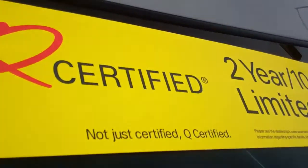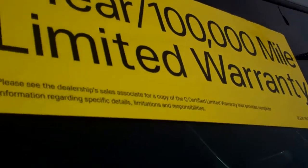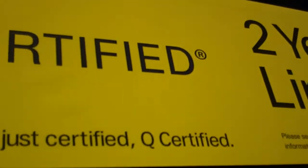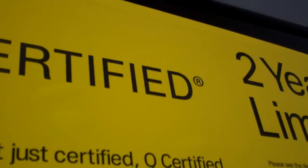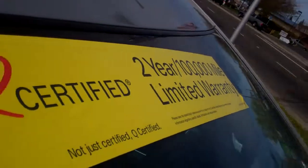Here's what you get with us: a 2-year or 100,000 miles powertrain limited warranty. It's not just certified — it's basically gone through a 170-point inspection. Here's the certification for you.